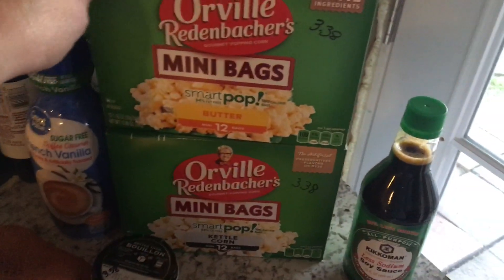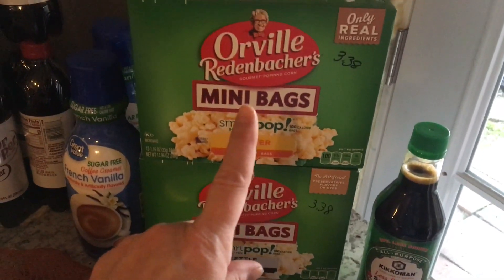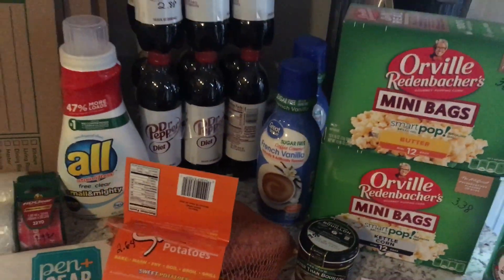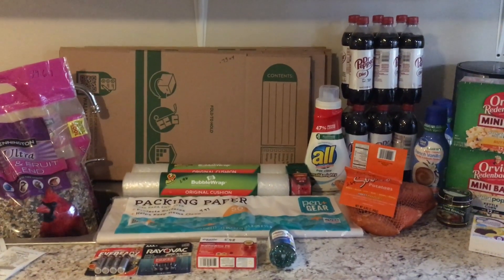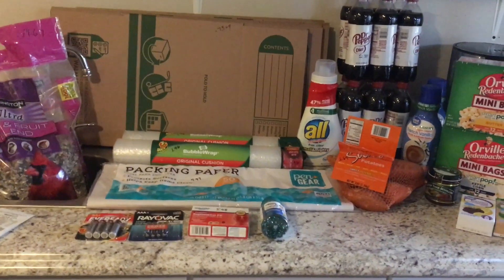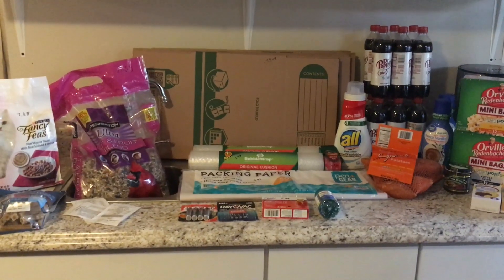And then for snacking, I grabbed these hundred-calorie packs of popcorn. I've got one butter and one kettle corn — a little salty, a little sweet. These were $3.38 a piece. I did record what my pantry, fridge, and freezer are looking like, and I will insert that clip so that you guys know that I do have plenty to eat and this is just a supplemental haul.